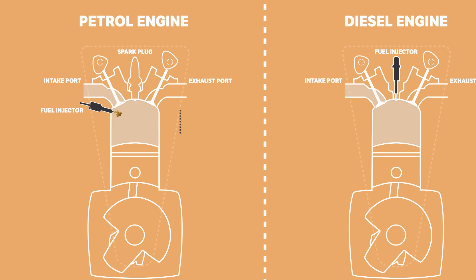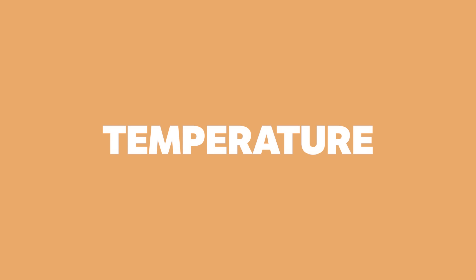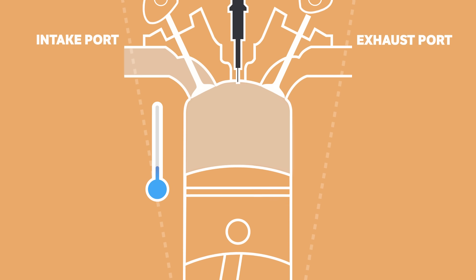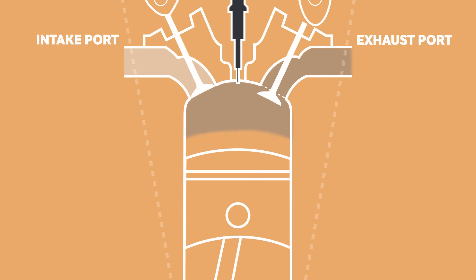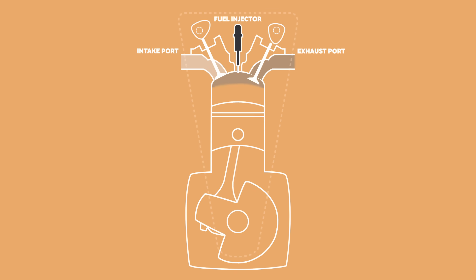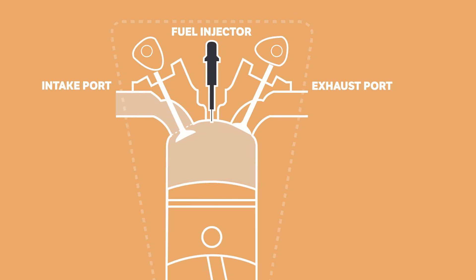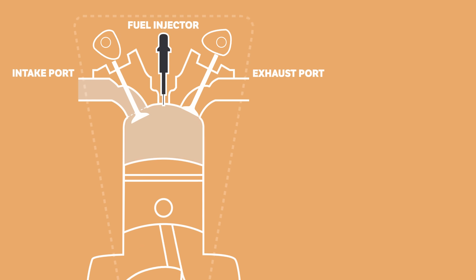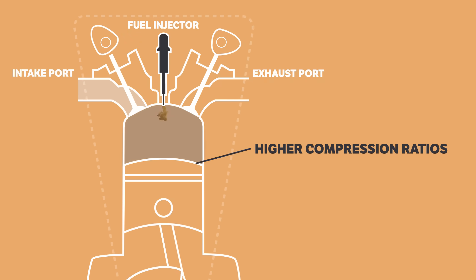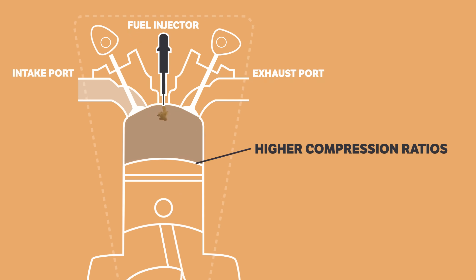Where petrol and diesel engines differ is how they ignite the air and fuel. To understand the difference, we need to understand the self-ignition temperature — the temperature at which an air-fuel mixture will ignite without the use of a spark plug, purely due to compression. It's this compression that allows the air and fuel mixture to ignite in a diesel engine without the need of a spark, because the greater the compression, the higher the temperature. That's why diesel engines have higher compression ratios compared with petrol engines that don't compress the air and fuel mixture to the point of ignition.